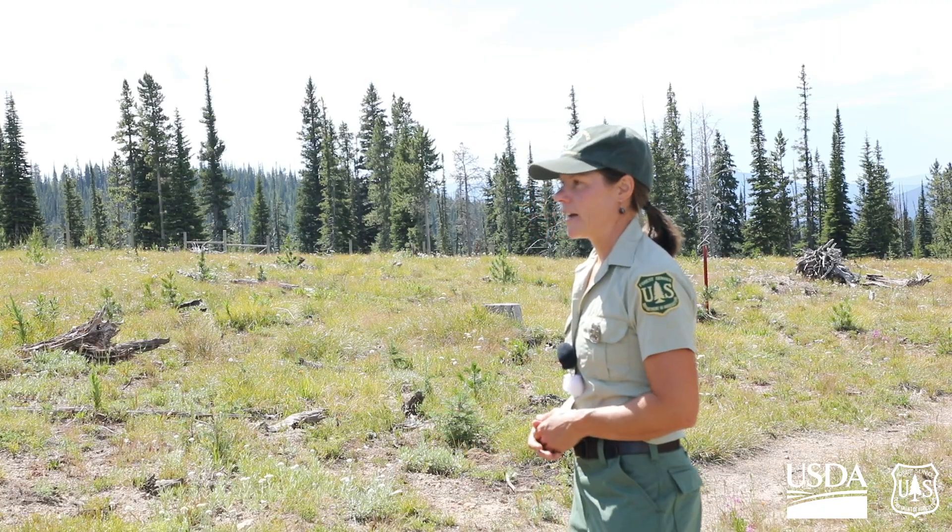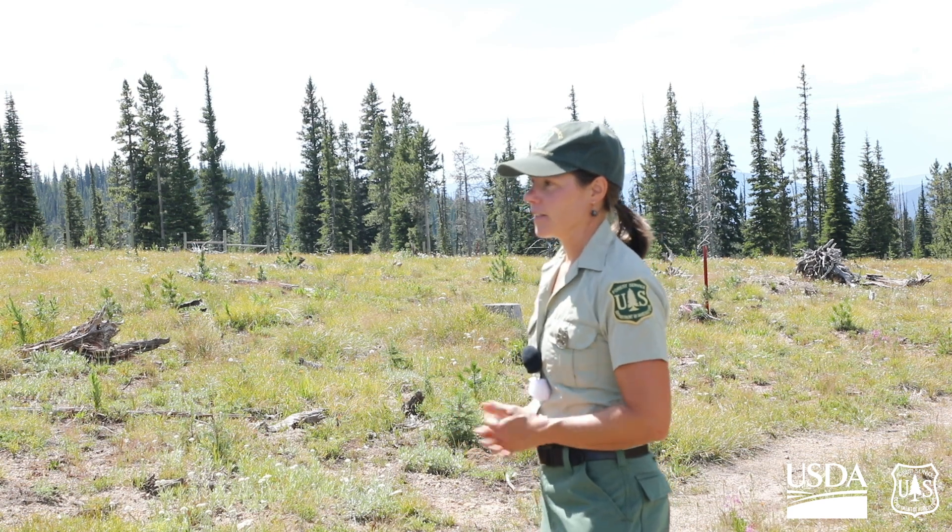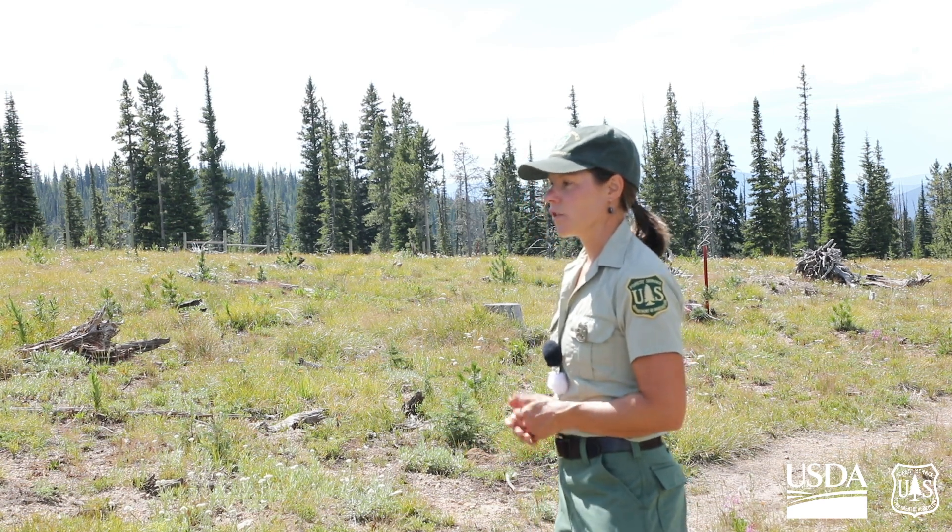The work here is important because whitebark pine is a really pivotal part of our ecosystem. They provide snow retention up at higher elevations. They can live in some of the toughest terrain and you'll find them up to 12,000 feet in elevation. They're often above 8,000 feet elevation, and right now we're sitting at around 8,800 feet here at the orchard.